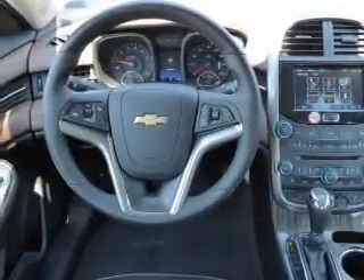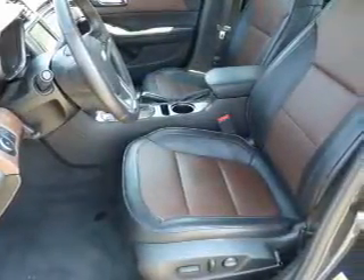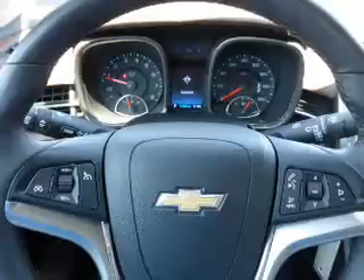Inside you'll find Internet Connectivity, Leather Seats, Heated Seats, Bluetooth Connectivity, and Auxiliary Input, Remote Start, Steering Wheel Controls, Automatic Climate Control, Curtain Head Airbags.